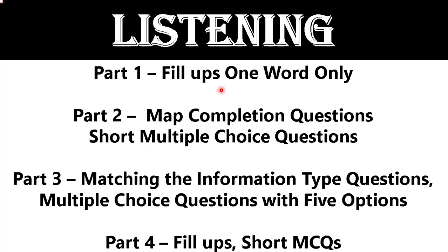Now let's talk about listening Part 2. As far as Part 2 is concerned, there are two types of questions that are generally common: map completion questions and short multiple choice questions. For listening Part 3, there are also two types of questions: fill-ups or short MCQs. My recent videos on IELTS listening tests will be really helpful for you guys to prepare for your actual IELTS exam and to achieve your desired band score.